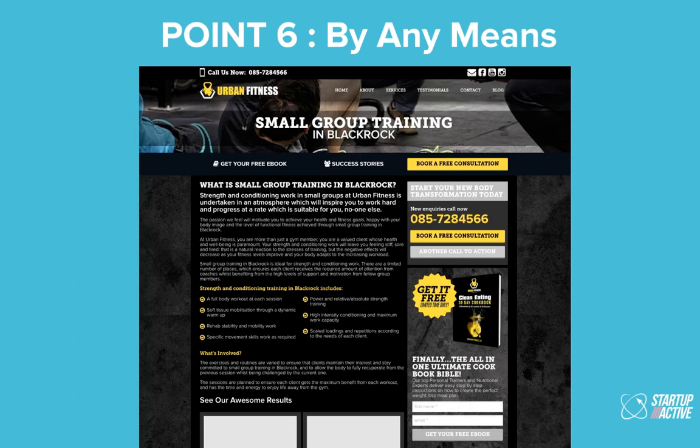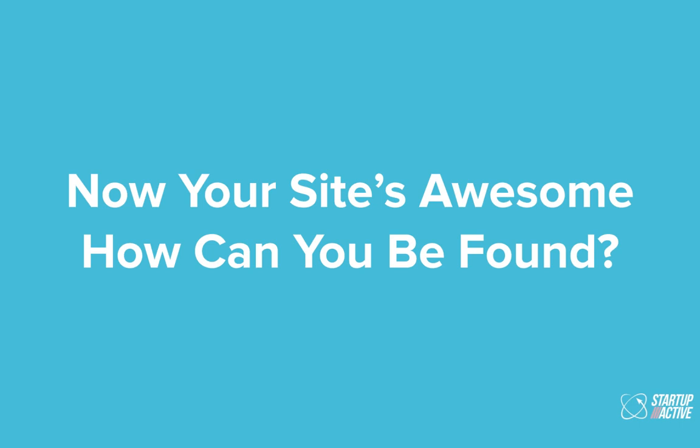Point six: if you haven't caught their details on the homepage, make sure you do get them to take some form of action by any means you can. For Urban Fitness, the primary call to action is a consultation. But failing that, we're encouraging them to call the gym, drop in their details for an e-book, or drop by. We've got the address on the contacts page and in the photo — someone could be on their mobile phone looking for the studio. Those are the six most important points from the last couple of years of A/B testing.